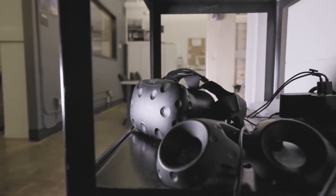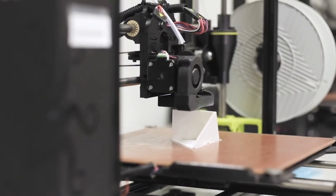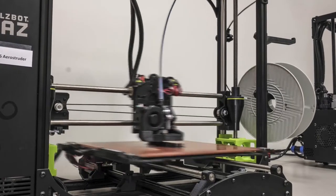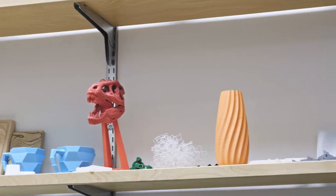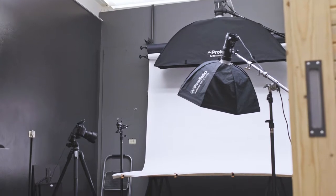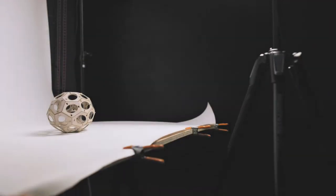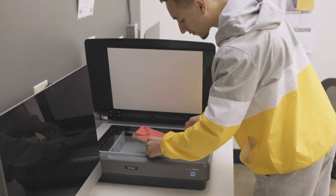The Digital Media Center also includes a print lab, which provides large format printing to students, as well as 3D printing. One of the most important things you'll get out of this program is your design portfolio. The photo studio here in the DMC will help you document your work professionally, and large-scale scanners will help you digitize hand-drafted projects.